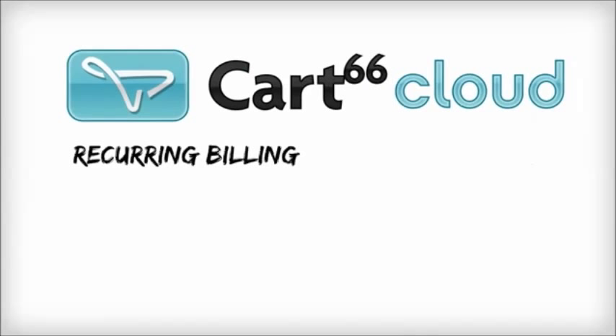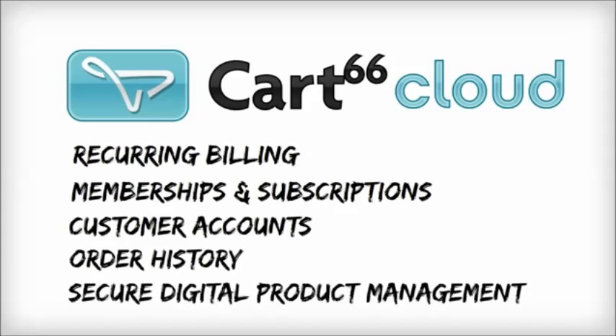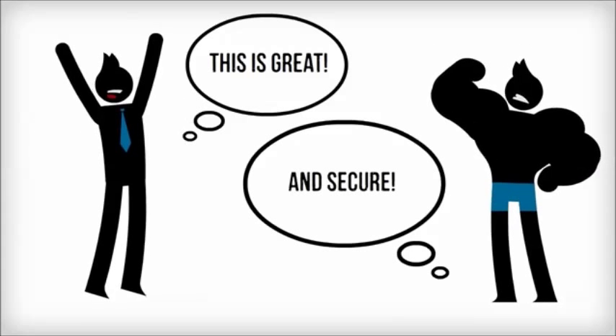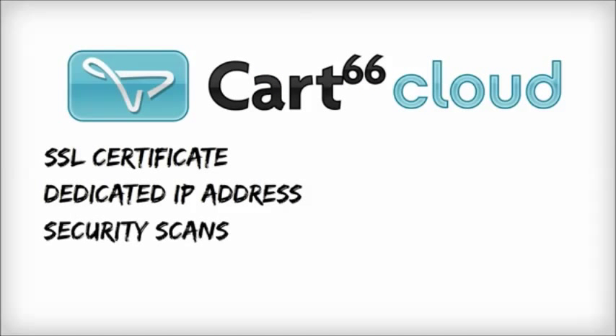We developed Cart66 Cloud so that we can finally offer all these features in a single solution. The Cart66 Cloud WordPress plugin continues to be the easiest to use eCommerce plugin for WordPress. And it comes with your own slice of our PCI compliant secure cloud to deliver all the features you want with all the security you need. Cart66 Cloud handles all the security for you.